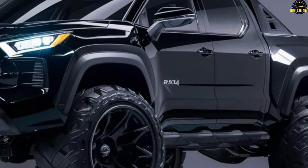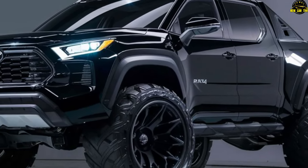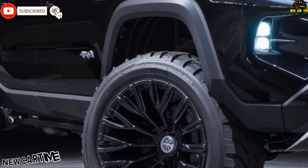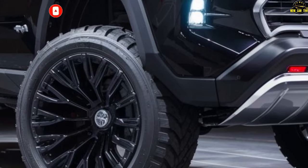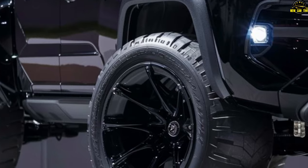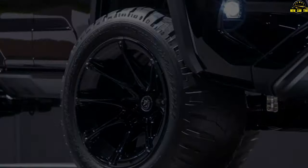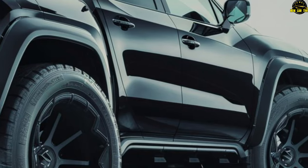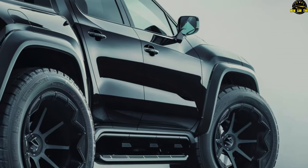The 2025 Toyota RAV4 pickup is expected to arrive in fall 2024. While the official price has not been announced, it's estimated to start around $32,000, in line with the current SUV's MSRP ranging from $30,025 to $39,645. Whether you're looking for a basic SUV for urban living or something with all-wheel drive and more adventure in its DNA, the RAV4 has you covered.